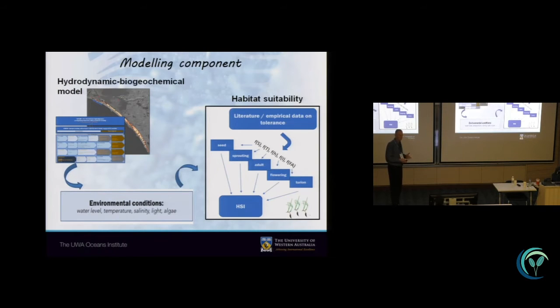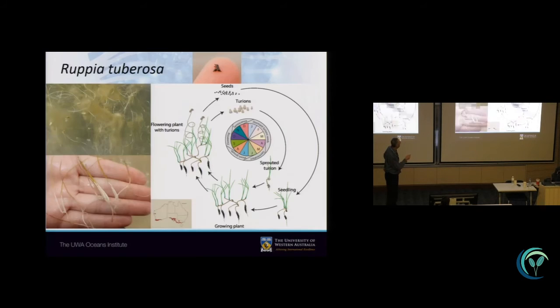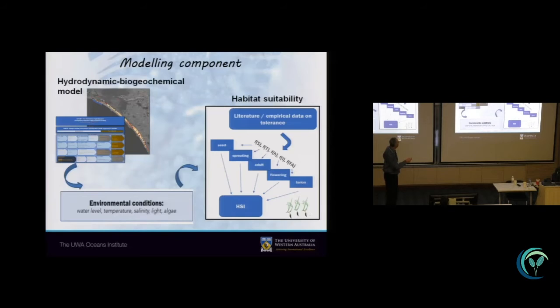All this information together with literature data on habitat requirements for Rupia was then pulled together and built into a model to help us predict outcomes. This model consists of a hydrodynamic and biogeochemical module that calculates water flows, water levels, and all water quality processes. That yields all the information we wanted to test — water levels, temperature, salinity, the light reaching the plants, and the buildup of macroalgal bloom biomass — which was then compared against what we know from literature and experiments about the habitat requirements for Rupia.